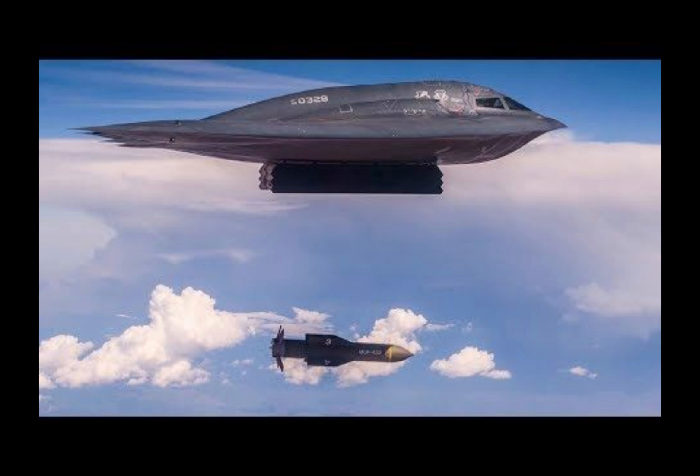Whether you agree with military power or not, it's hard to deny that the B-2 Spirit is an incredibly advanced aircraft, combining stealth, firepower, and advanced technology to perform missions like no other aircraft can.